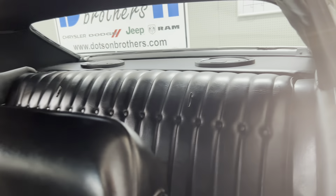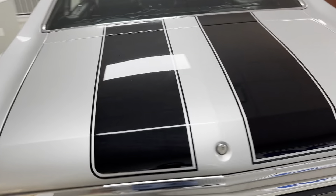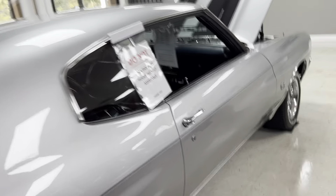4-speed, rear speakers. Just a really cool, awesome car here. I love 70s Chevelles and this one here is absolutely gorgeous. Brand new wheels and tires on this car. Really fantastic — I love rallies on the 70s Chevelle too.